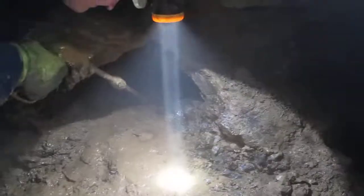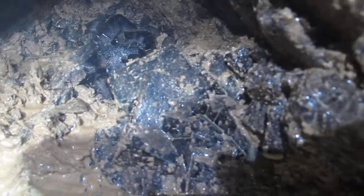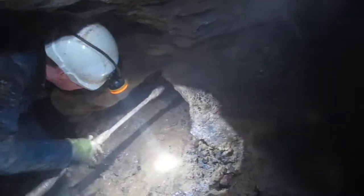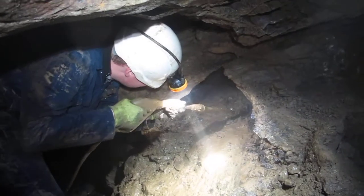If he just stops for a second I'll show you what he's actually chasing. I think you can see, as the mist clears, these huge big purple fluorite crystals. We shall see in a minute whether he can get it out. Adam's first go on the pressure washer.